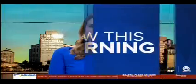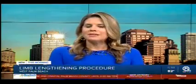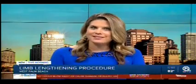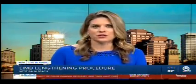All new this morning — West Palm Beach means beautiful beaches, palm trees, and blue waters. But what about medical tourism? As WPTV News Channel 5's Tori Dunnan shows you, families are traveling from near and far for an innovative limb lengthening procedure. The first surgery of its kind is taking place right here in West Palm Beach.